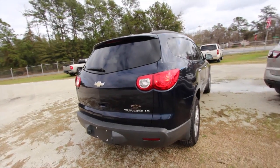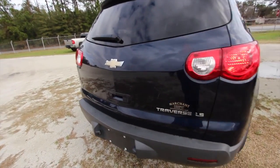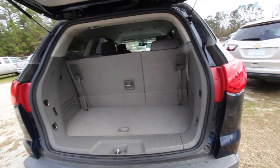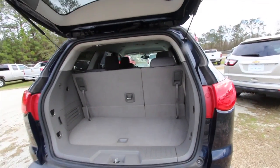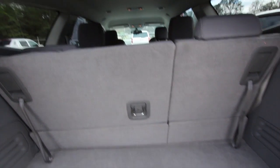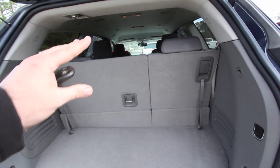You've got LS, LT, LT2, LTZ — all that kind of stuff. One thing I can tell you about the Traverse folks is it comes standard with third row seats, and you can fold them down and have even more storage space throughout, so that's a nice feature to have.